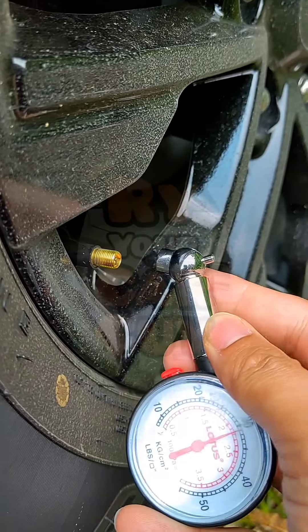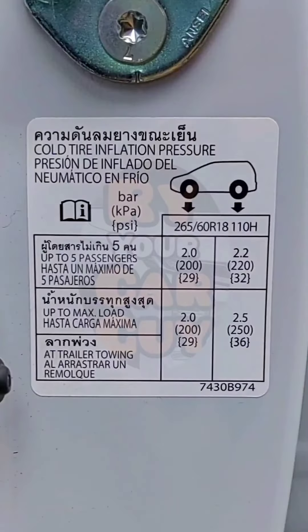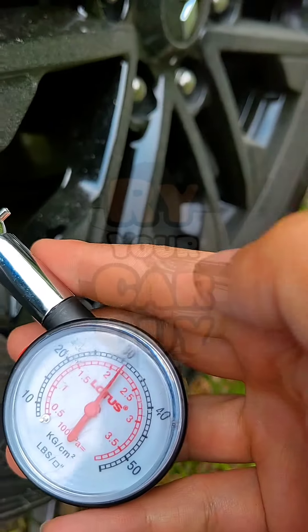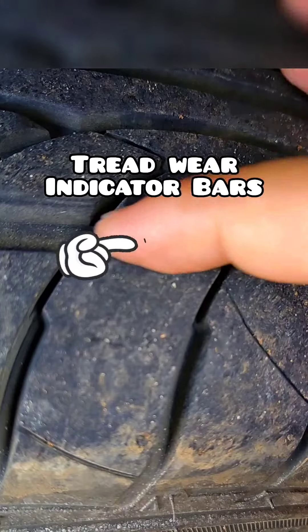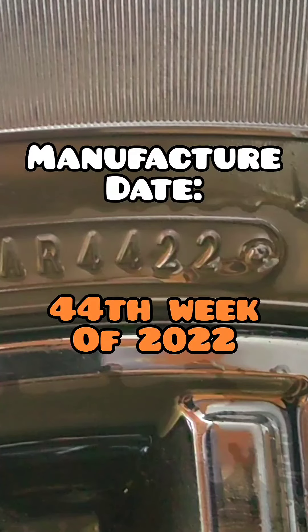Tires. Check tire pressure using a tire pressure gauge and make sure it is within the manufacturer's recommendation. Generally, 30 to 35 psi is considered safe. Also check the tire tread — if it reaches the wear indicator, consider having it replaced. Tires are generally safe up to 6 years after their manufacture date.